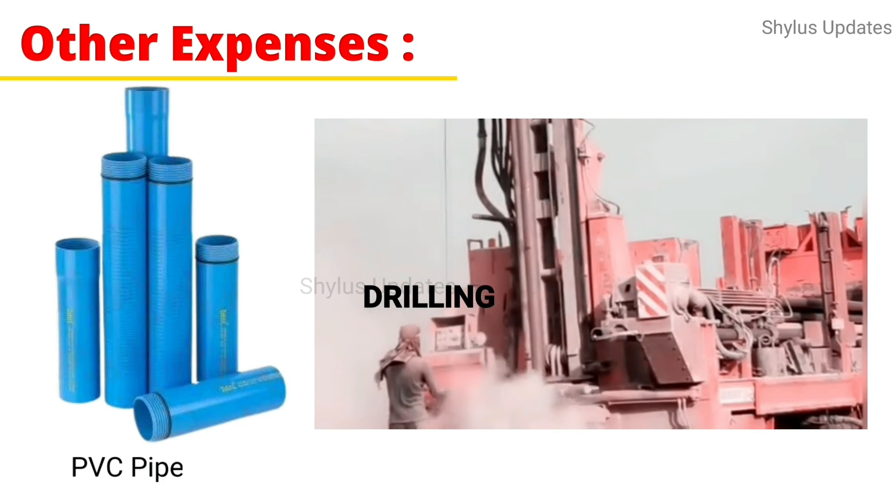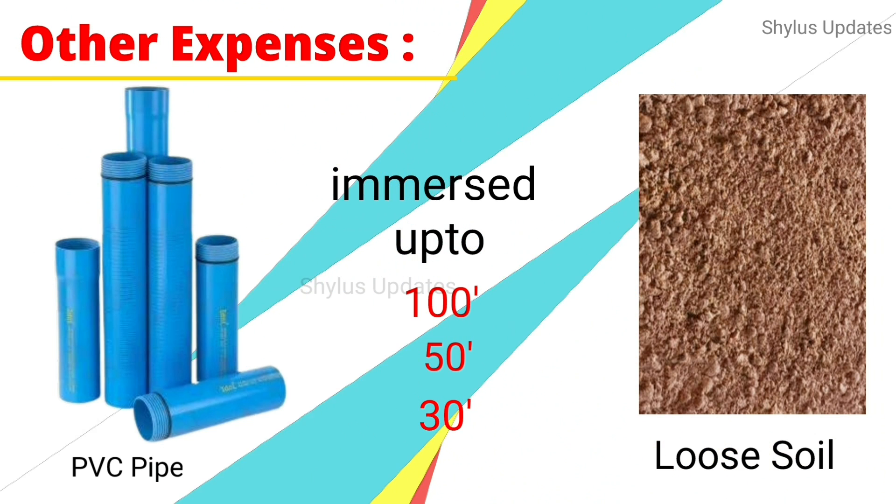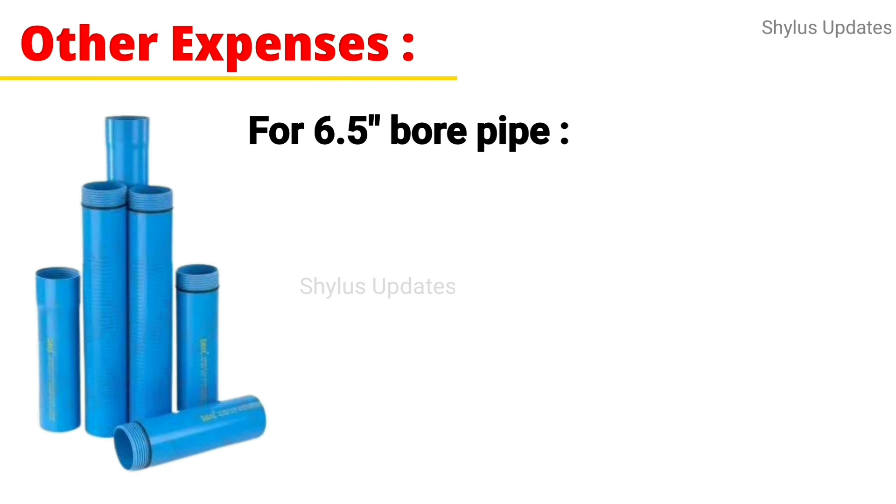PVC pipes are immersed up to the loose soil — sometimes for 100 feet, sometimes 50 feet, and sometimes only 30 feet. For a 6.5 inch bore pipe, the cost would be Rs. 250 to Rs. 300 per feet. When pipe size increases, the cost also increases.